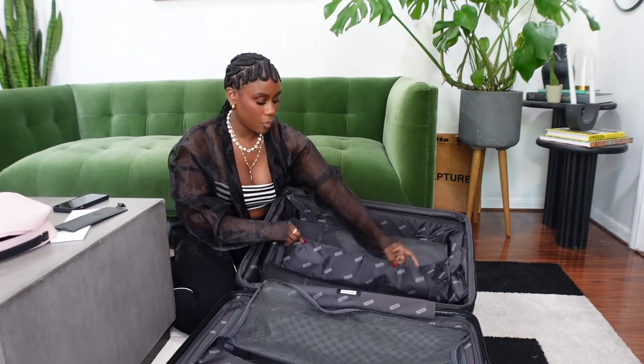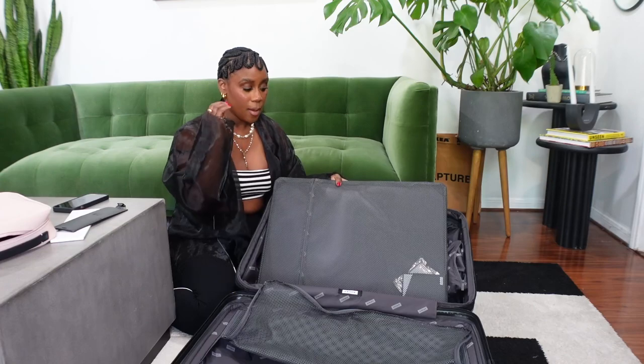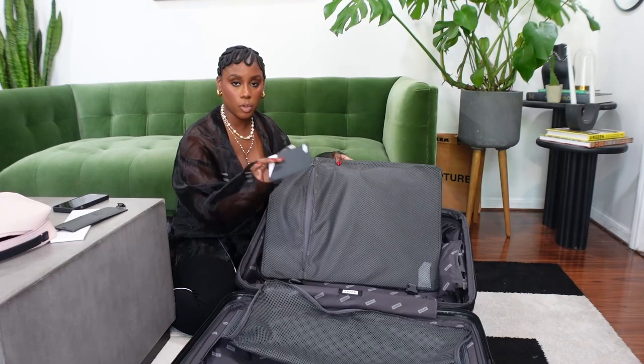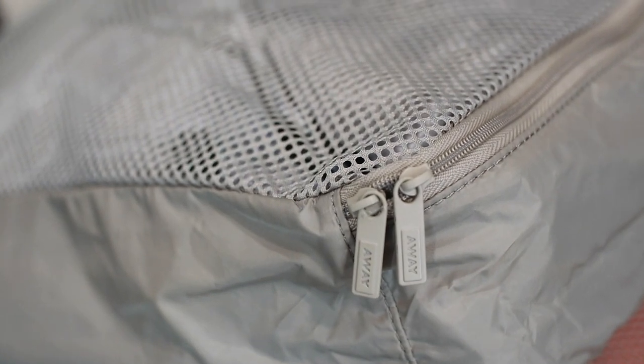The laundry bag can attach, detach, lay flat, be stuffed, or not be used at all — it literally just folds up and tucks away. There's also a compression pad that doubles as storage — it zips and gives me an additional pocket. Now, I actually also have a carry-on luggage, and not only do I have a bigger carry-on but I also now have packing cubes. This is for all the people who talked about the way I would stuff my luggage — I'm not going to lie, it was sometimes very difficult when I got to my destination because my items were not organized.